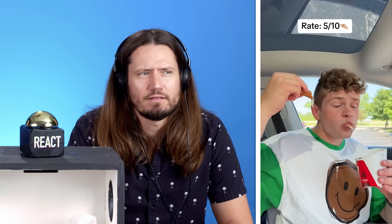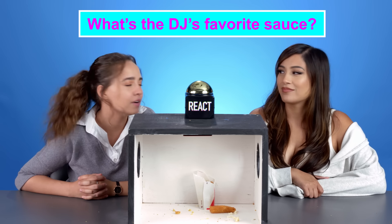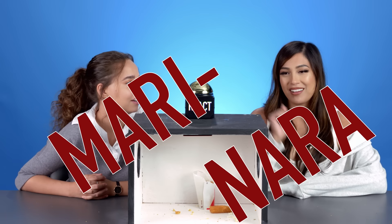I'm surprised he's raw-dogging it without marinara. Five out of ten, sorry buddy. Your cheese-pulling skills are a little sub-par. What's the DJ's favorite sauce on it? Marinara!